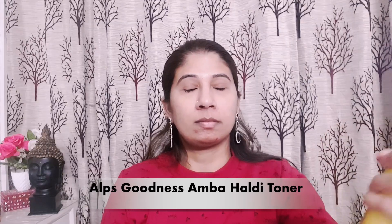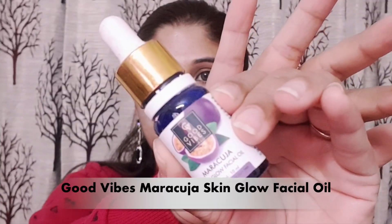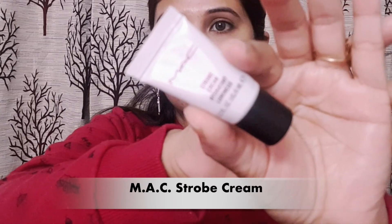First of all, I have used Elf Goodness Amba Healthy Toner which I have toned on my skin. After that, for skin glow I have used Good Vibes Mara Kooja Skin Glow Serum — this is a very hydrating serum and perfect for such occasions. Next I have used MAC Strobe Cream as a moisturizer, which I got for free from Nykaa during their sale.